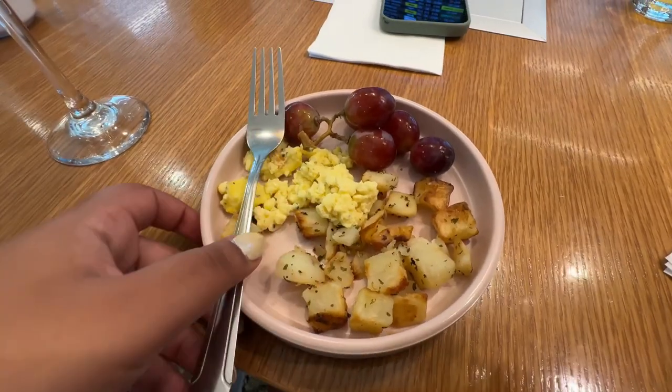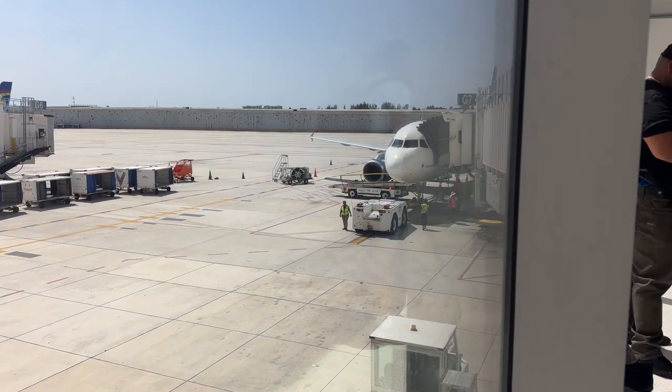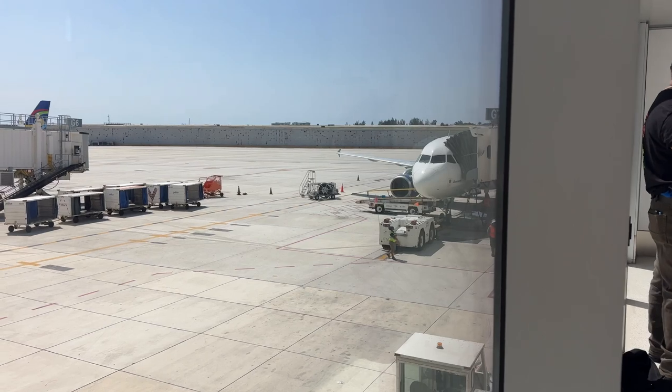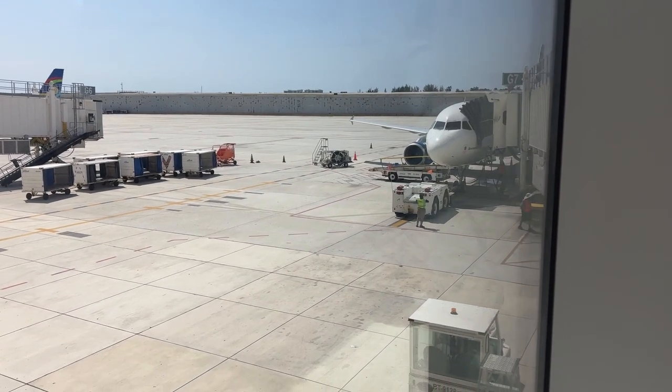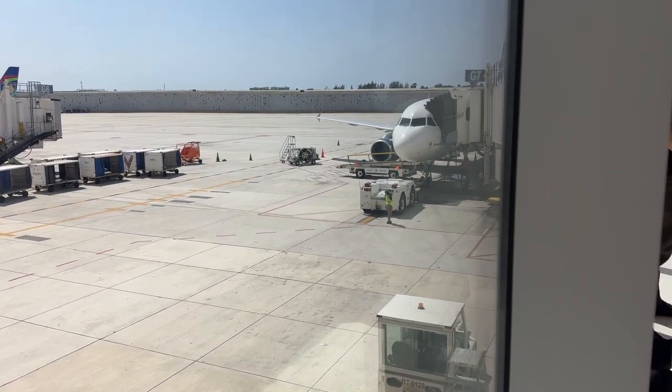We just got some breakfast items from the lounge and walked over to the gate — it was a really long walk. We're about to board, but Shirley did not print her ticket correctly the way she needed to, so we're just waiting on her.